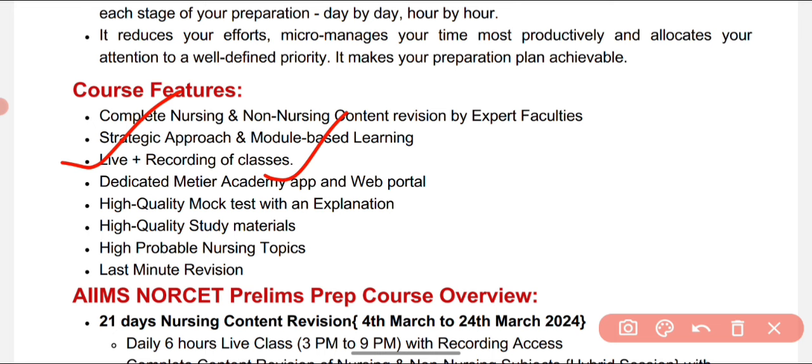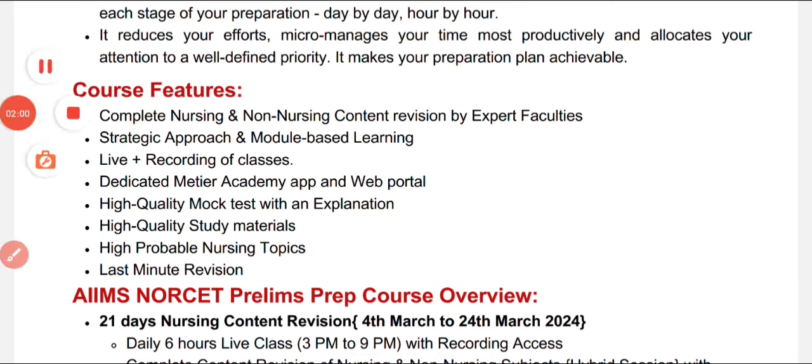Through the app you can view slides, attend mock tests, and access recorded sessions. High-quality mock tests are conducted, and after each mock test, expert faculty explains every rationale with adequate explanation. High-quality study materials covering probable nursing topics for the examination and last-minute revision materials are also included — covering each and every step essential for a nursing examination candidate.